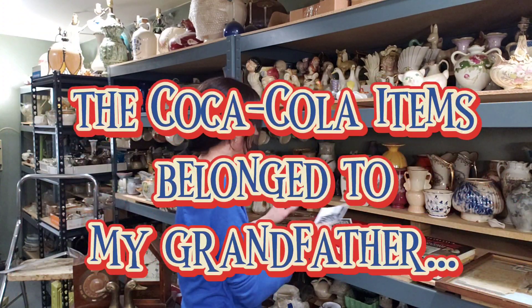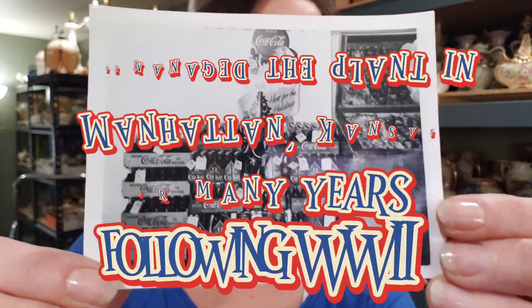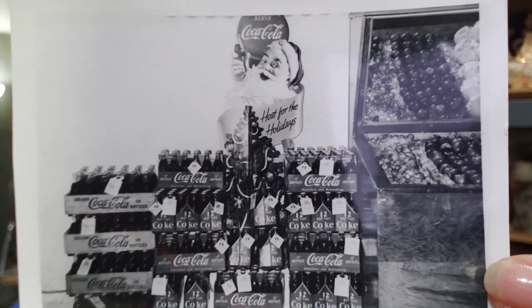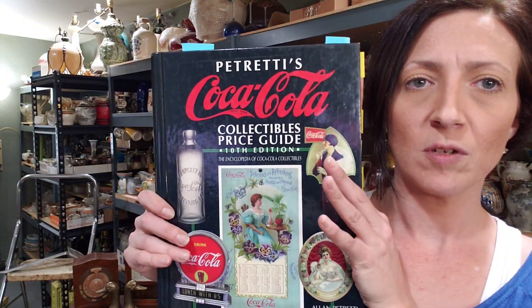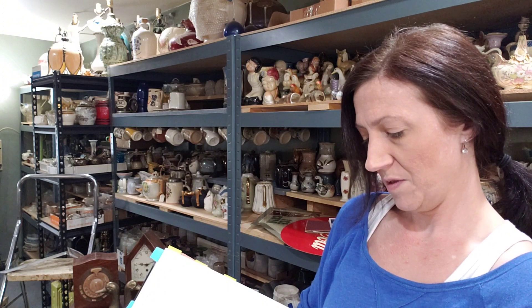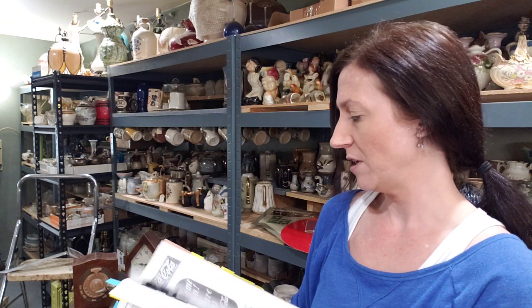First thing I'll show you guys are the Coca-Cola things. When I was getting out this sign, I also found a couple other things I thought you guys might like to see. Take a good look at this Santa guy here. I'm going to show you how I know that photo — which is an actual photo, not a copy — is accurately dated to the 50s. This here is my Coca-Cola price guidebook. It's an older book; the last copyright on it is 1997, so it's definitely an older one, but it is a very good one.